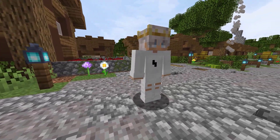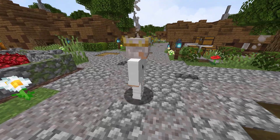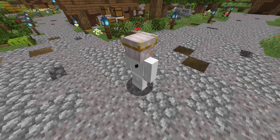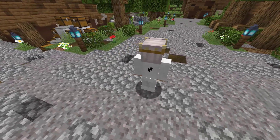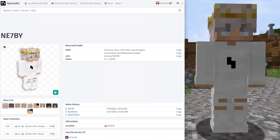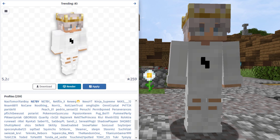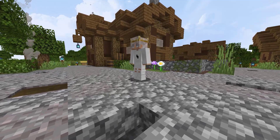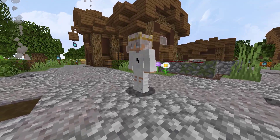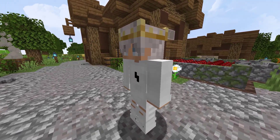This next skin comes in from NameMC. This skin is definitely a trendy style that we have seen on my channel in the past. It uses some different elements of trendy skins — it's got that crown on the head and that popular design on the shirt. I found the skin on this profile here. It was also being used by 259 total profiles. In the comments, let me know if you like this style of skin — maybe the crown, the shirt, the trendy e-boy style or whatever.